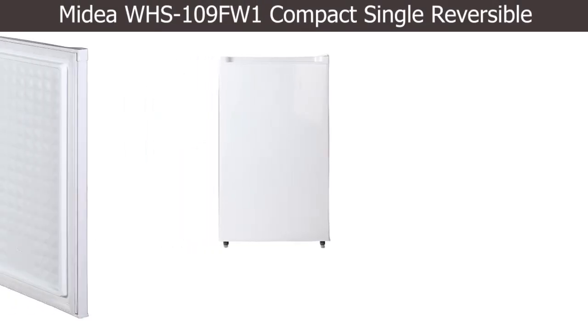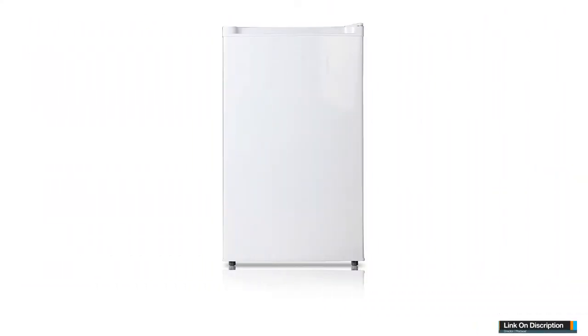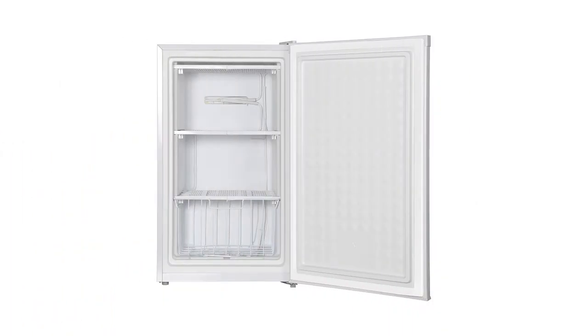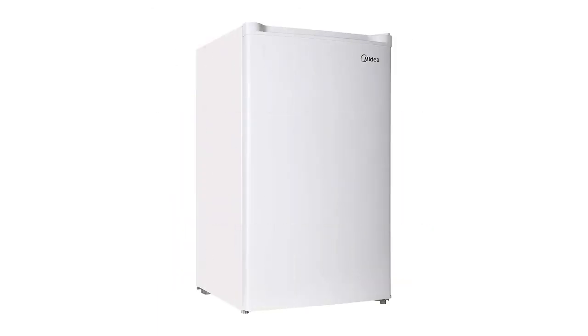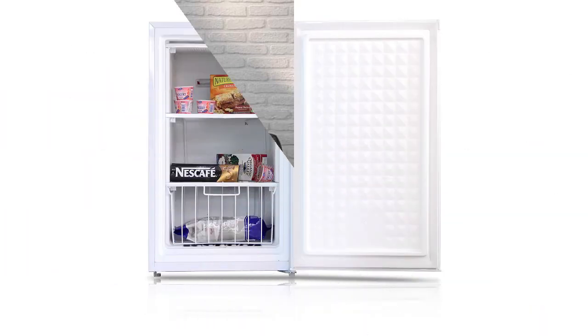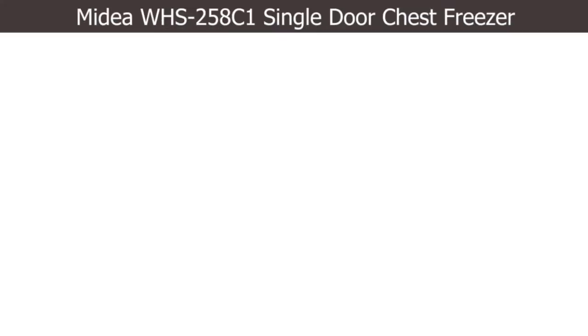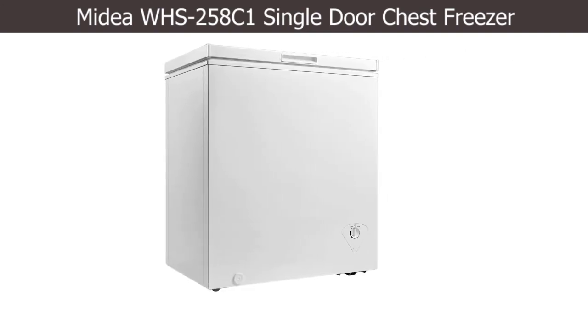Number three: Midea WHS-109FW1 compact single reversible. This unit gives wonderful storage management for a small family. The smaller size can fit anywhere, making it perfect for small kitchens. With a general weight of 57 pounds, this unit comes with a flexible internal regulator to control the temperature. The white color makes it suitable for any kitchen decor.